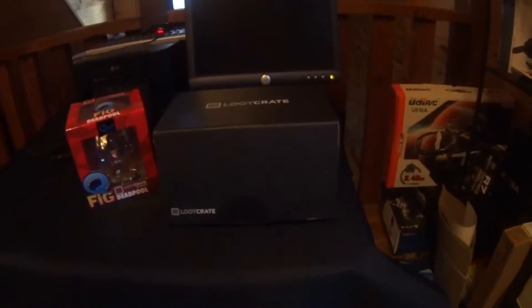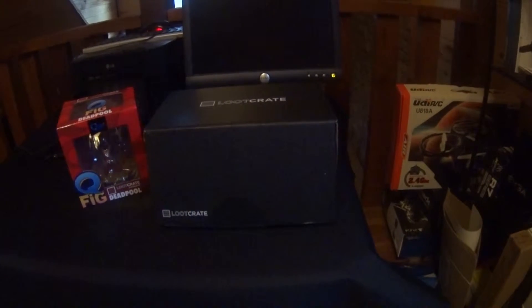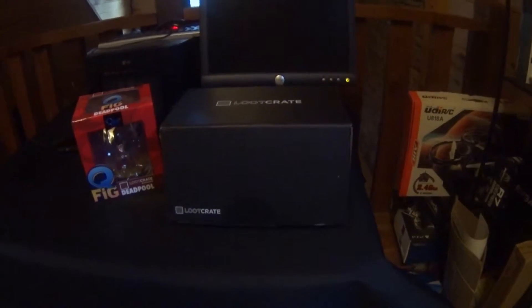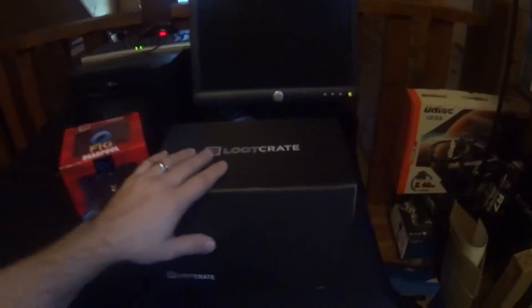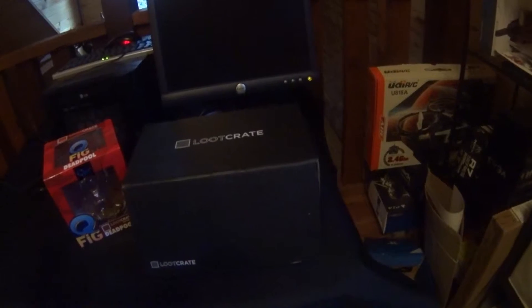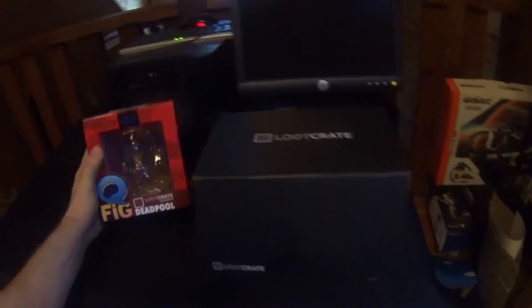What I'm going to show you today is a loot crate. Loot crate is one of my favorite monthly gifts that I give to myself, but honestly my wife ends up taking a lot of these things. Loot crate comes once a month, it costs around $20 a month, but it's one of those rare items that is actually worth the cost of the monthly fee — they are always on point. This month's theme is Deadpool.